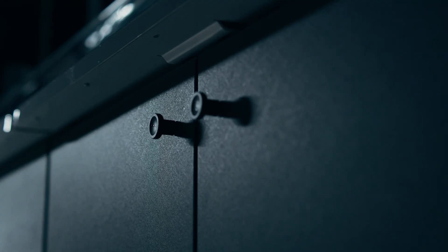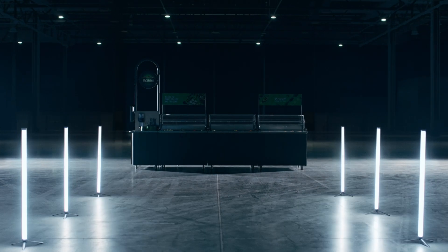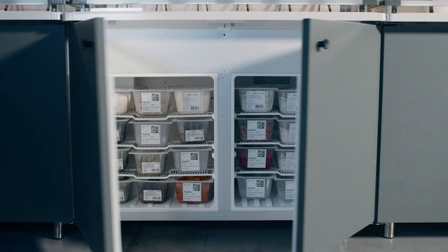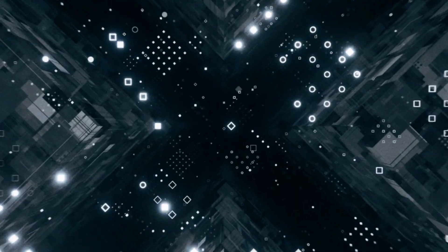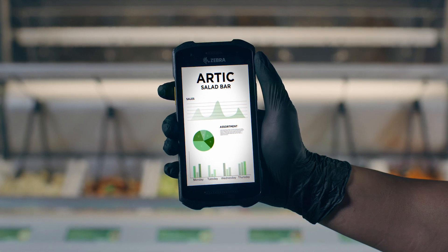This is the future of fast food. This is the next generation salad bar — the Piccadilly Arctic X. It's ingenuity in every little piece, like the integrated cooled storage for rapid refilling, food tracing systems and dynamic digital labels, and total control from the palm of your hand.